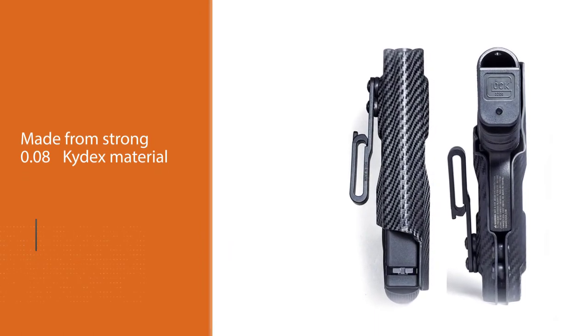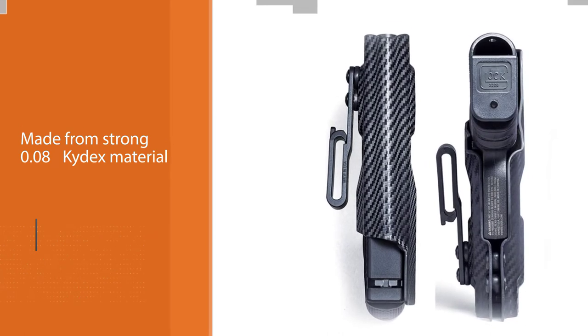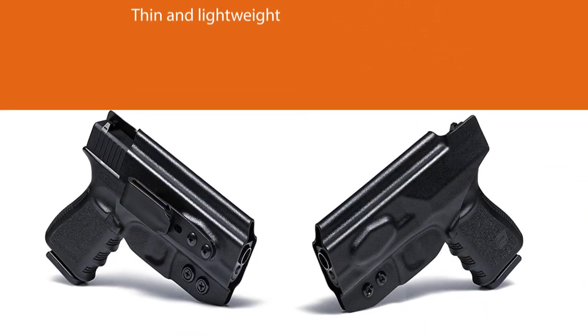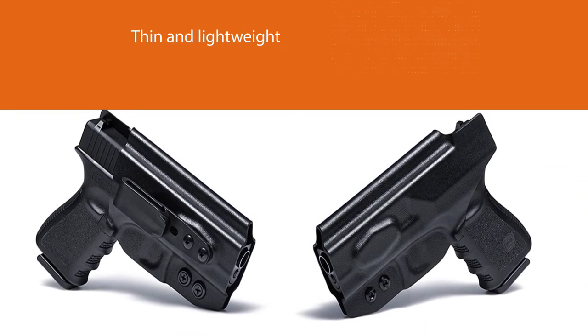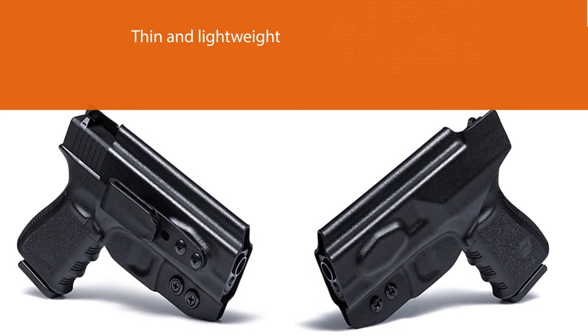This thin and lightweight material reduces heaviness yet is durable enough to last for years even with heavy use. The fit, quality, and uniformity of the design are seamless and beautiful. There is beauty in the simplicity that this tuckable IWB holster provides.